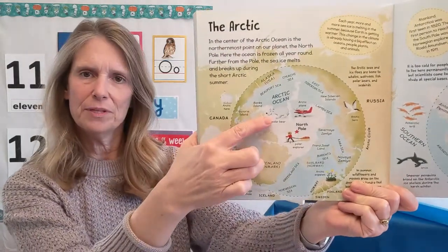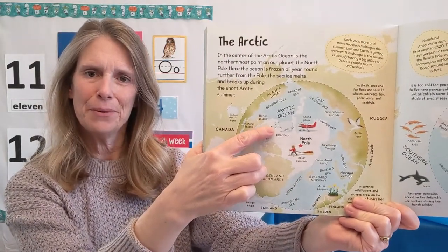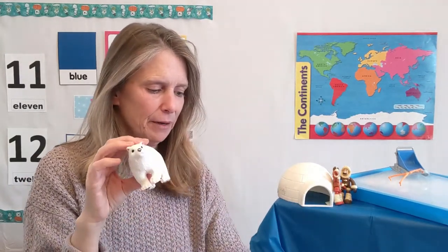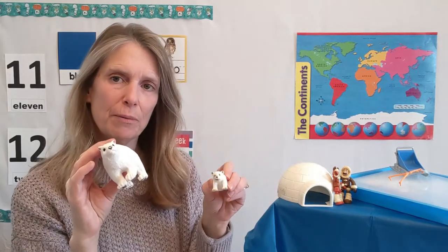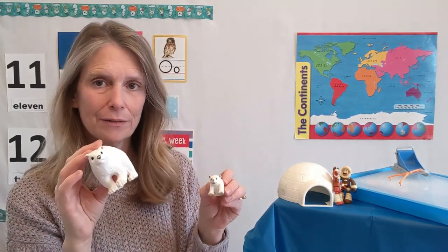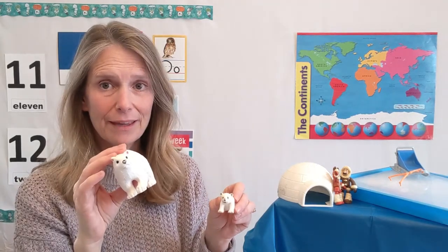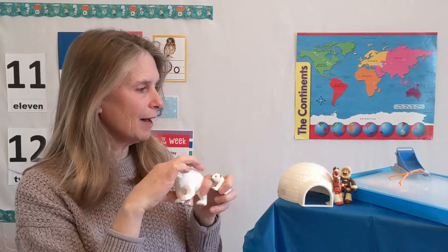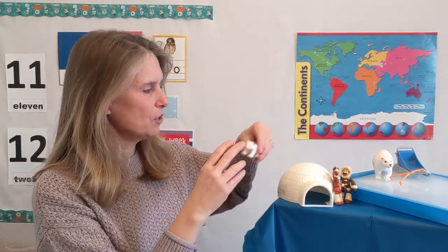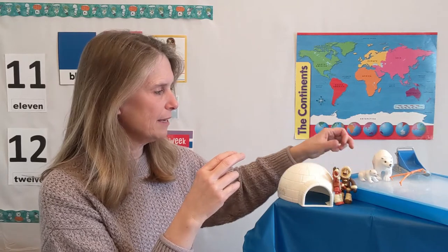Here's somebody that lives there — it's a polar bear! I have a mommy polar bear and a baby polar bear. Where do you think I should put my polar bears? Should I put them on the land, on the ice, on the water? They can go anywhere — they swim in the water, they walk on the ice, they walk on the land. We're going to put them on our ice up here.